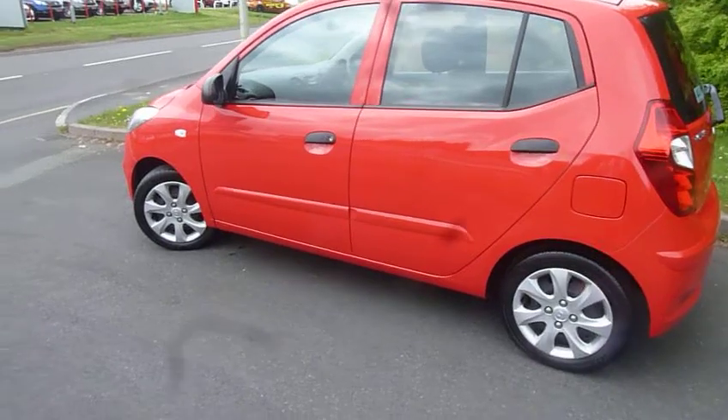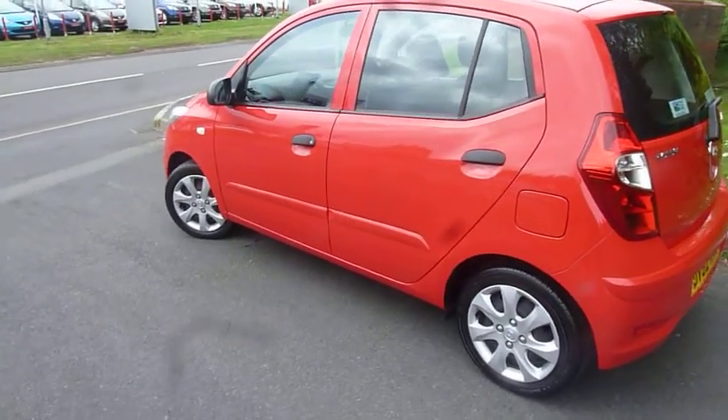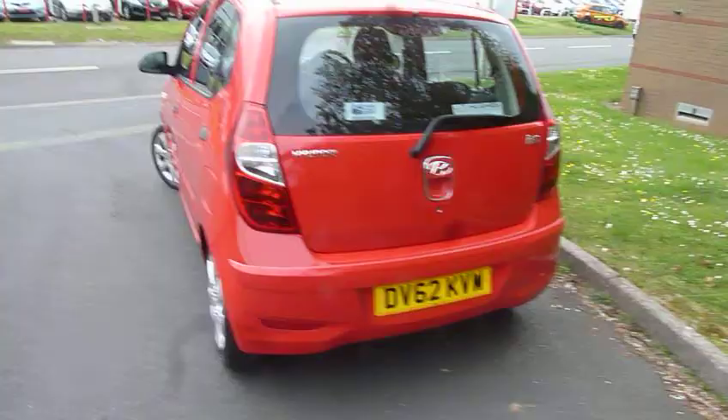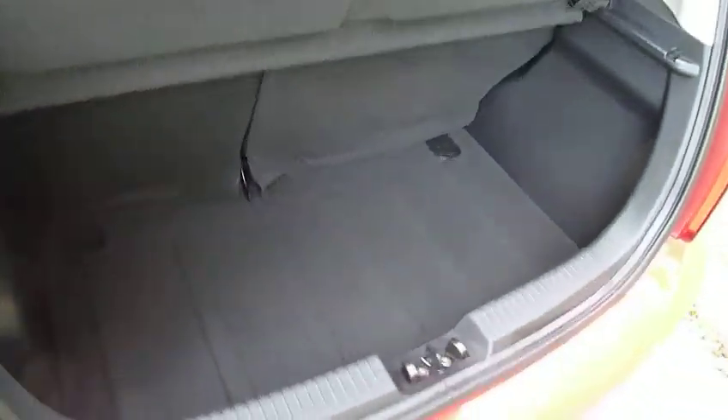You can see it comes with alloy-wheel-looking steel covers, black mirrors, and black door handles. It's a five-door hatchback. One great thing about this model is you can park it on a sixpence, and you've still got great room. You can see in the boot there's still plenty of room for your bits and pieces.